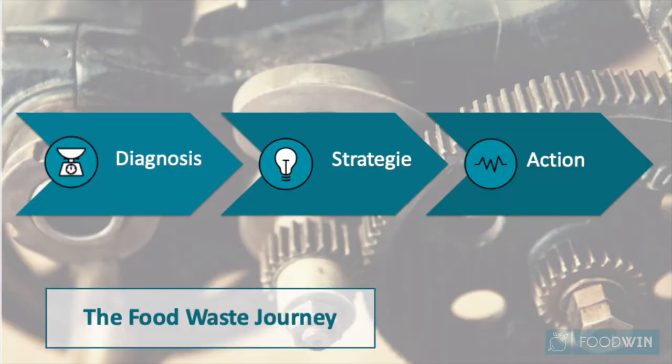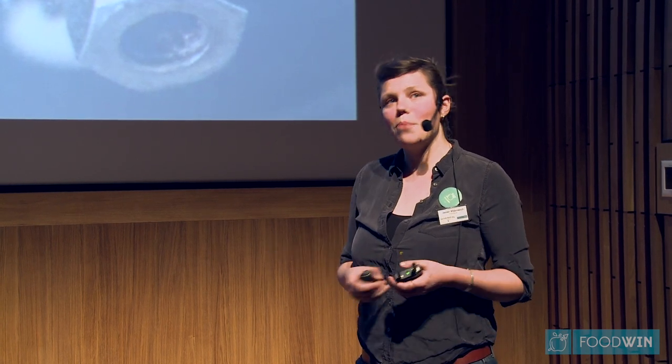So how do we do this? We have a three-step approach at Foodwin. We call it the food waste journey. We invite representatives of each department and put them in a team — a task force. We take them on this journey: we start with a diagnosis where we assess the problem and look where it occurs and how big it is. Then we co-create a strategy with them, and then we go to the most important step — the action. Today we'll go through a mini version of this food waste journey to show you how we empower people to take action against food waste.